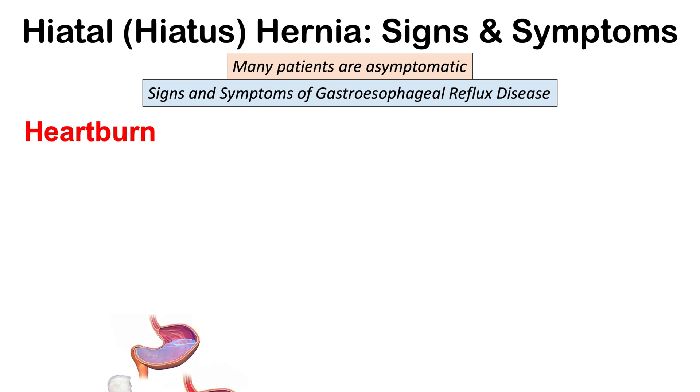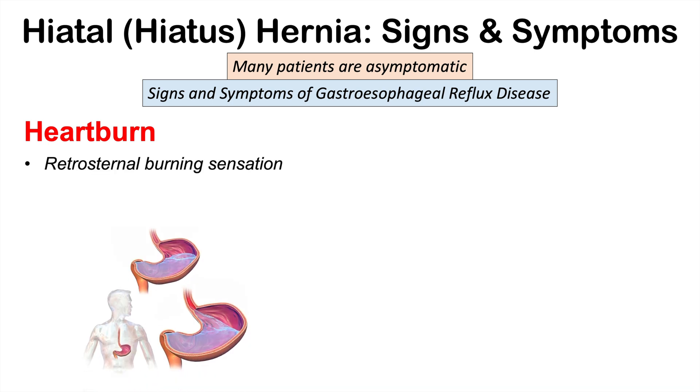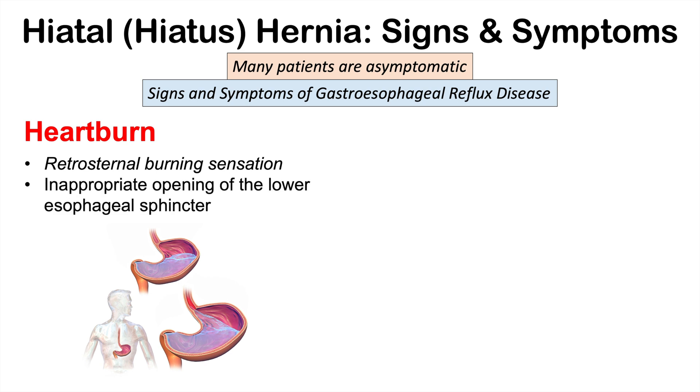One of the most common symptoms is heartburn — a retrosternal burning sensation. If the lower esophageal sphincter is pushed into the chest through the diaphragm, it is more likely to open inappropriately, allowing the reflux of acidic gastric contents into the esophagus, causing burning or irritation of the esophagus due to that inappropriate opening.